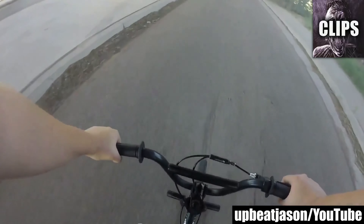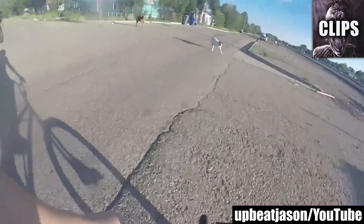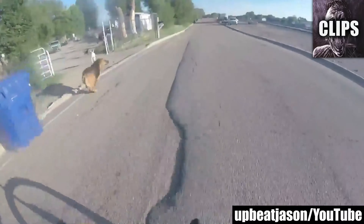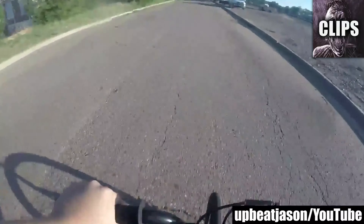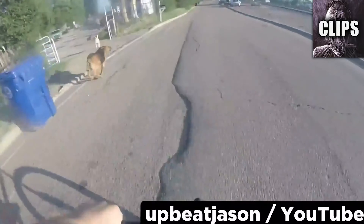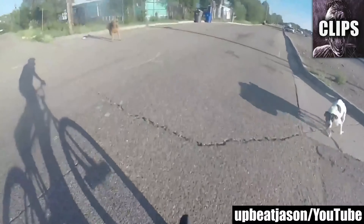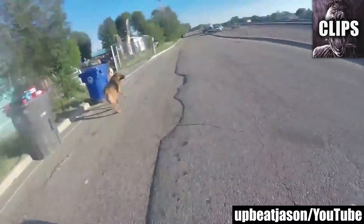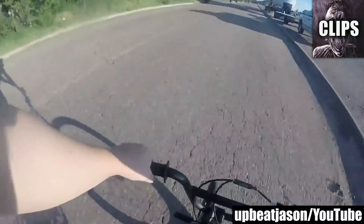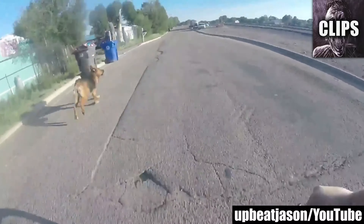Upbeat Jason puts on a helmet cam and rides around the neighborhood with his friend on BMX bikes. The video is mostly a nice view of the countryside until he comes across some neighbors with aggressive dogs and no leash. Jason tries to get past them instead of taking another way around, and suddenly finds himself flanked on both sides. A dog lunges straight at Jason, jaws snapping. I don't think they make any contact, but I can tell by the sound of their bark that they are ready to attack. But just when he thinks he is a safe distance away, he hears barking behind him and the chase is on again.